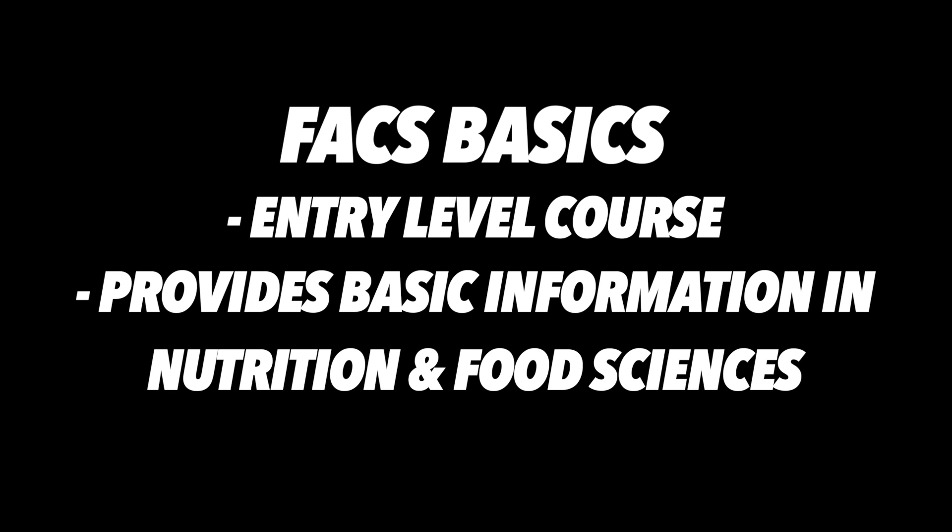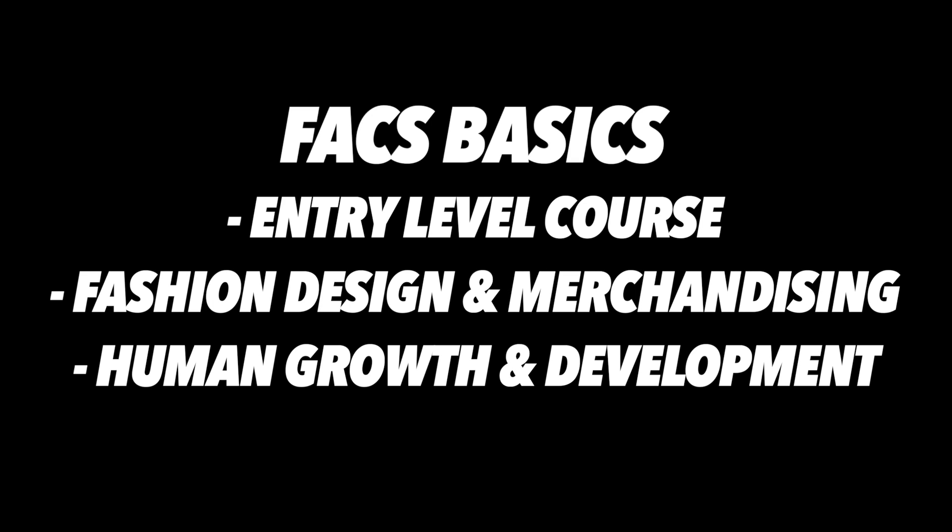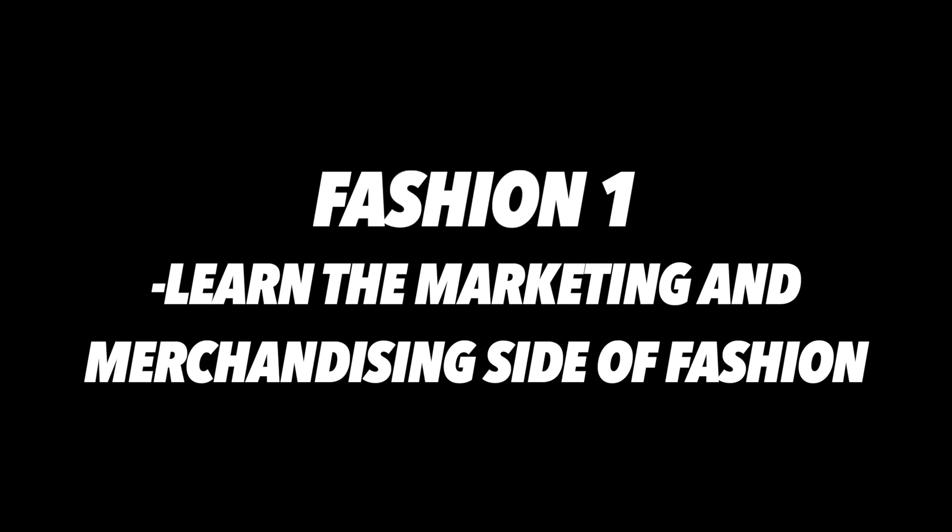FACTS Basics provides basic information in areas of nutrition and food sciences, fashion design and merchandising, human growth and development, and interpersonal studies.